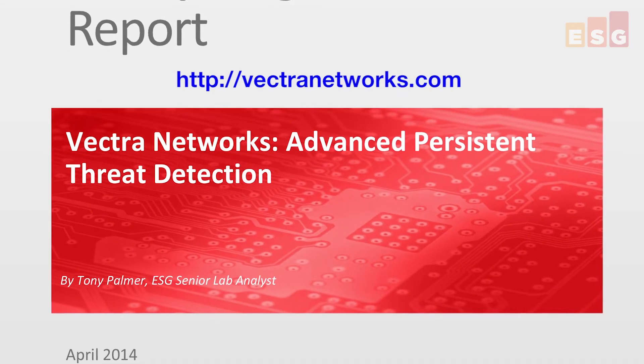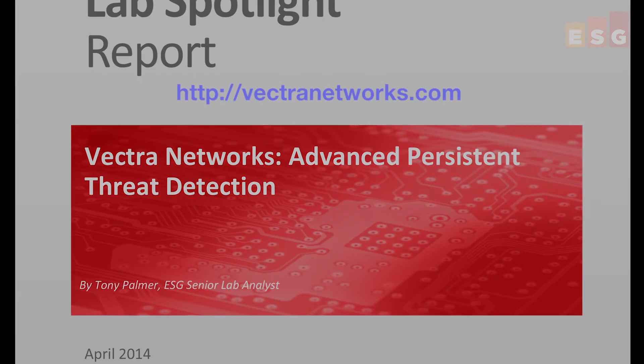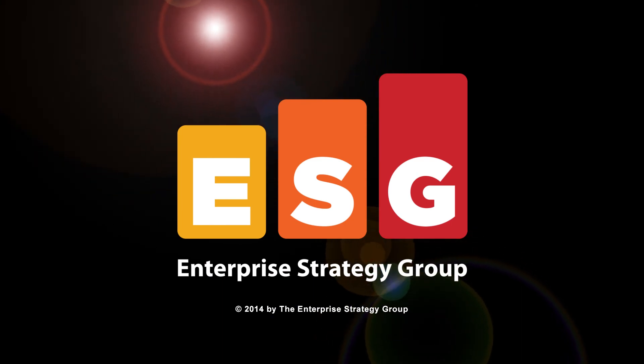Any organization that wants to find infected hosts and is interested in increasing their overall level of cybersecurity would be well served to take a closer look at Vectra technology today. Vectra is a promising next step toward a more secure infrastructure. If you'd like to learn more, you can download the full ESG Lab Validation Report from the Vectra website.